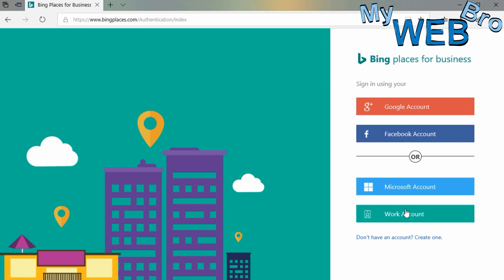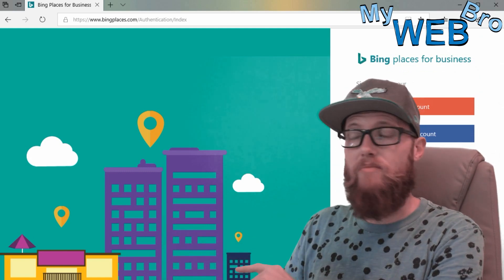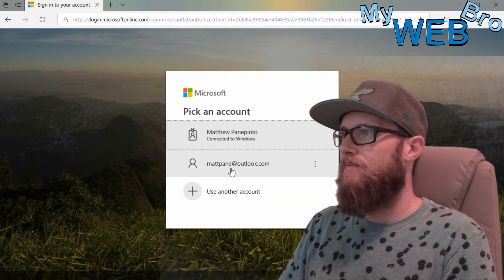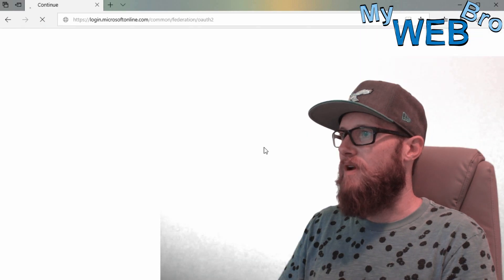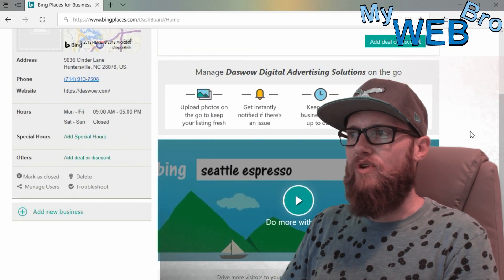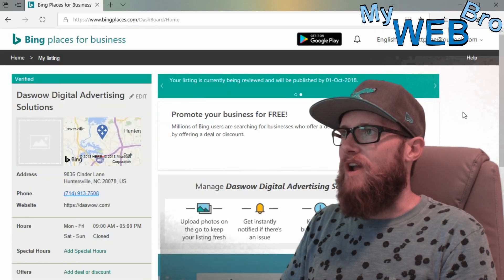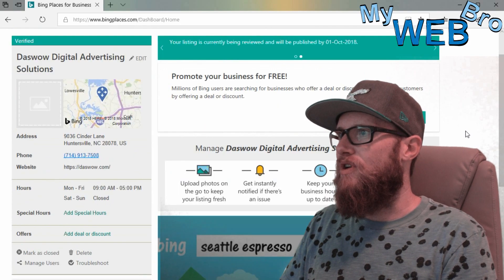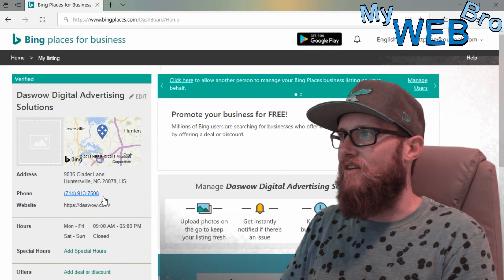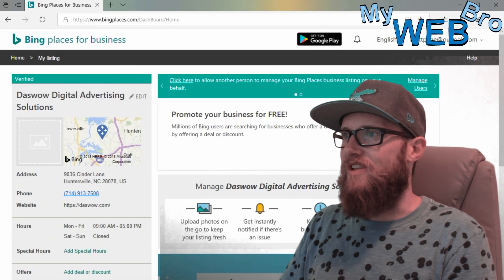Let me sign in to bingplaces.com. You can see it lets you sign in using your Google account as well — if you do that, it will let you upload your Google My Business listing to Bing. I'm going to use my Microsoft account. When I'm in the dashboard, it will remind you a lot of Google My Business. I can see my business, add hours, add a deal or a discount, and they'll want you to post and all that. They don't have reviews yet, but I'm sure it's on its way.